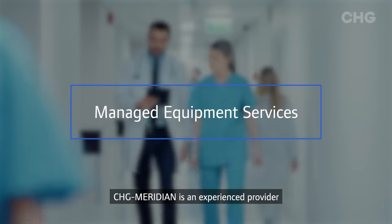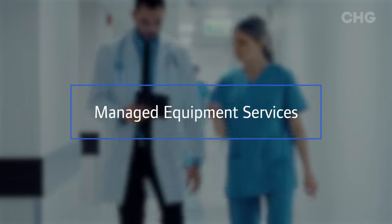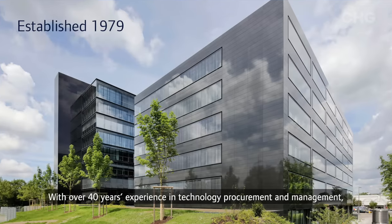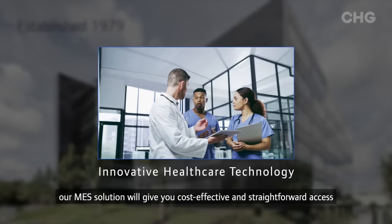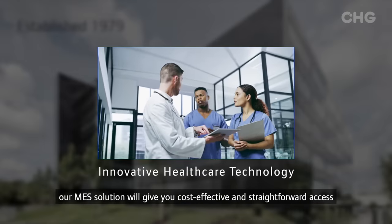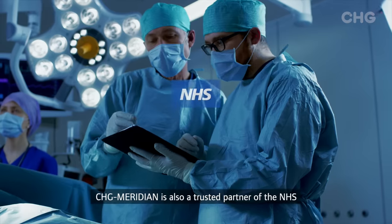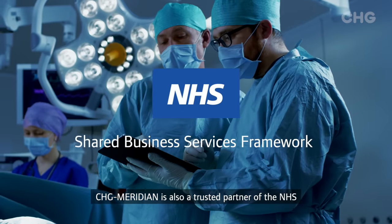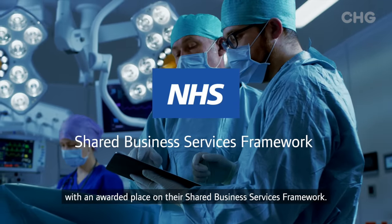CHG Meridian is an experienced provider in delivering managed equipment services for hospitals. With over 40 years of experience in technology procurement and management, our MES solution will give you cost-effective and straightforward access to innovative healthcare technology. CHG Meridian is also a trusted partner of the NHS with an awarded place on their shared business services framework.